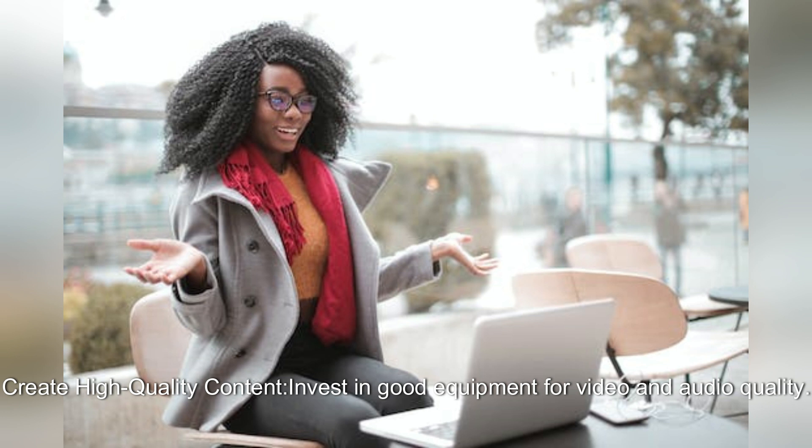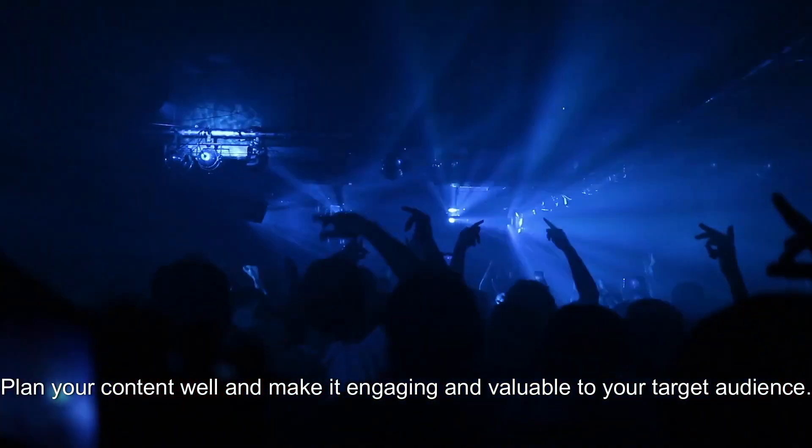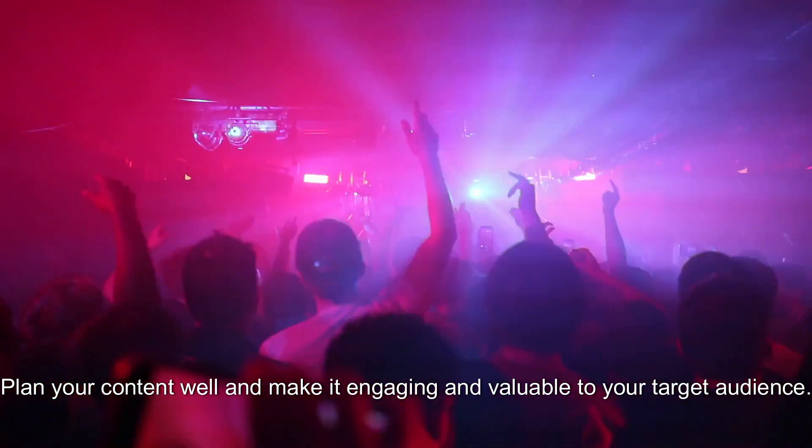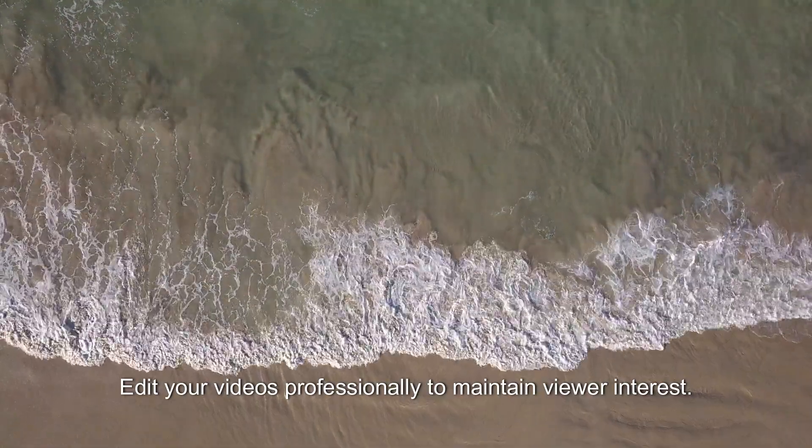Create high-quality content. Invest in good equipment for video and audio quality. Plan your content well and make it engaging and valuable to your target audience. Edit your videos professionally to maintain viewer interest.